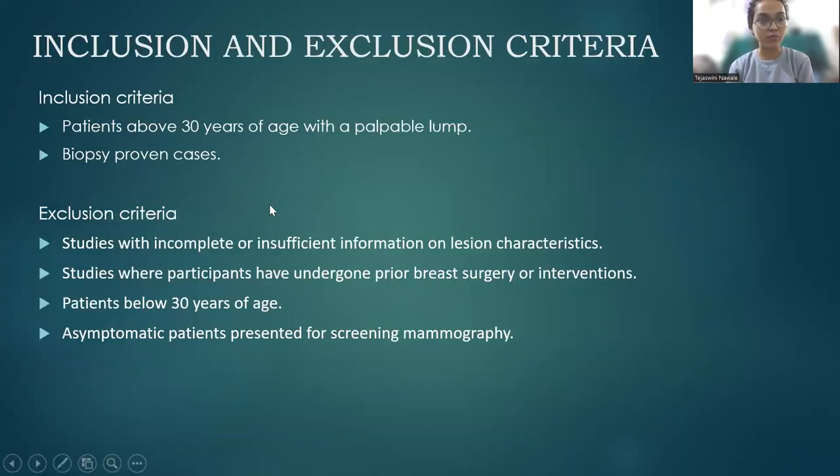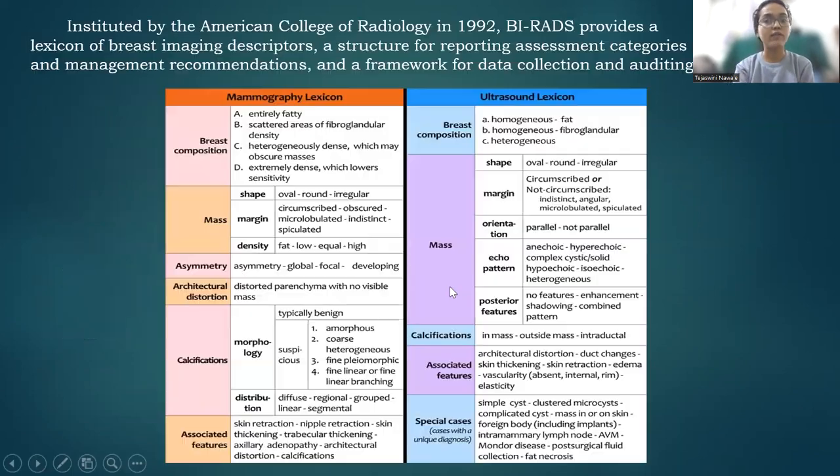Patients above 30 years of age with biopsy-proven cases were included in the study. Patients with incomplete or insufficient information on lesion characteristics, participants who have undergone prior breast surgeries, those below 30 years of age, and asymptomatic patients for screening were excluded.